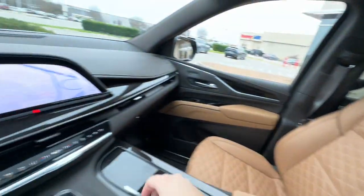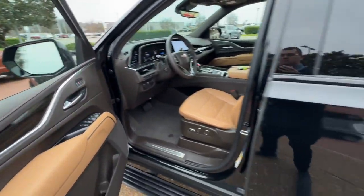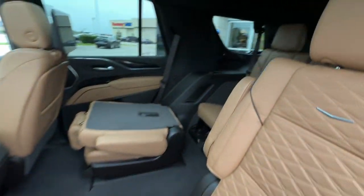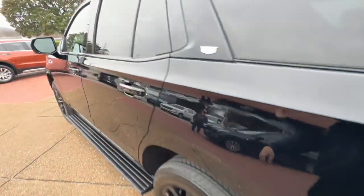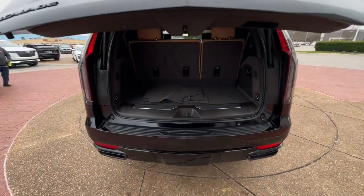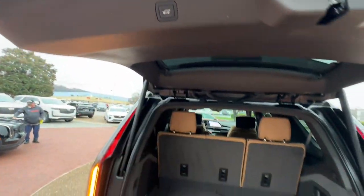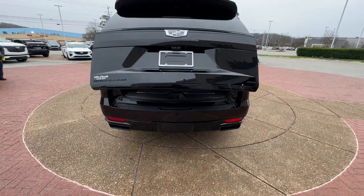Feel calm and confident when you're at the wheel of this richly appointed Escalade. Treat yourself to a test drive today. Our staff will toss you the keys and give you an outstanding customer experience. We'll see you next time.